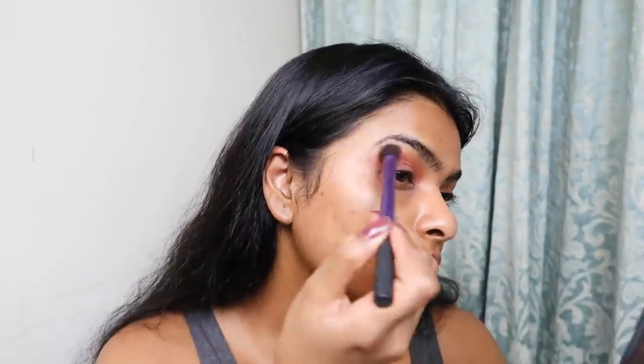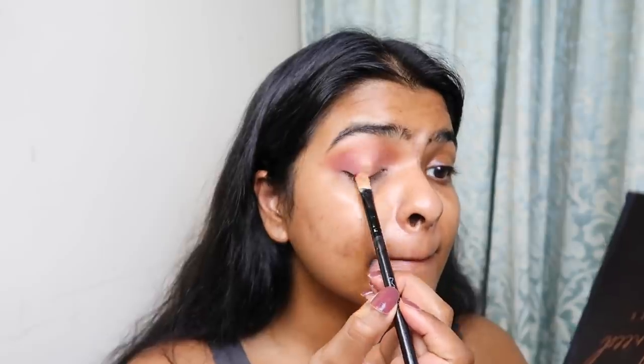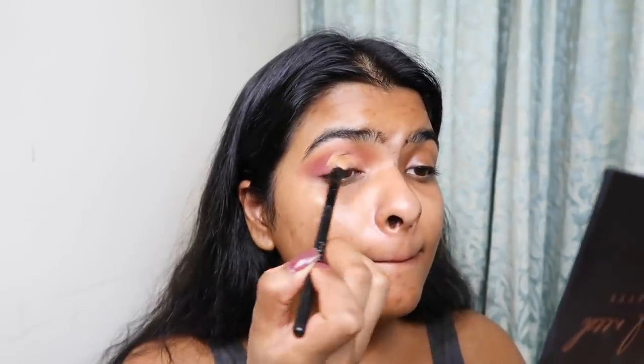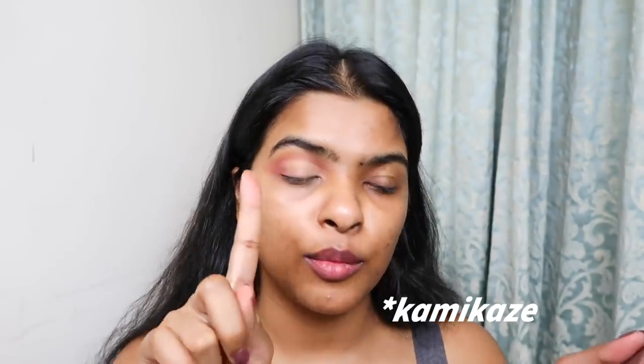Taking my big fluffy brush, I'm going to clean the edges. Now I'm going to cut my crease using some concealer. I'm going to use this color right here which is called 'Kamikaze' — that's the name of the color — and I'm going to apply it with my finger.